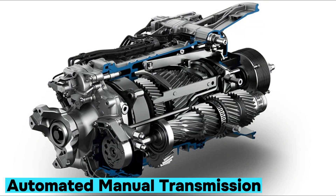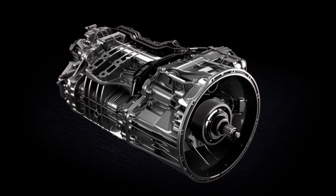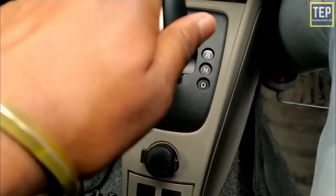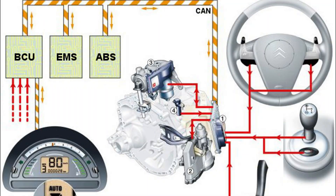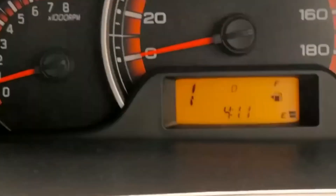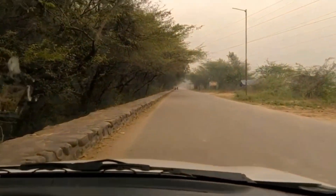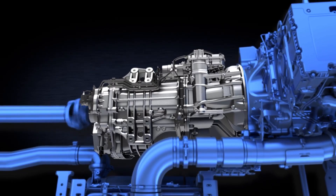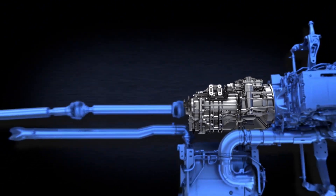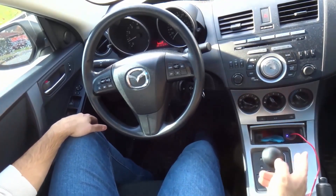Number seven: automated manual transmission. If you like the idea of a manual gearbox but prefer your car to handle the hard work, then the AMT might just be your sweet spot. At its core, an AMT is mechanically a manual — gears, shafts, clutch — but everything is operated automatically by a series of sensors, hydraulics, and electronic control units. When it's time to shift, the car's brain calculates the ideal moment based on speed and engine load, then quietly engages the clutch and slots in the next gear without asking anything from your left foot. The result is a driving experience halfway between a manual and an automatic. AMTs are known for being lightweight, fuel-efficient, and cheaper to produce than traditional automatics. However, because they follow preset shift patterns, they can sometimes hesitate or make unexpected shifts.